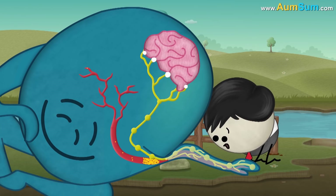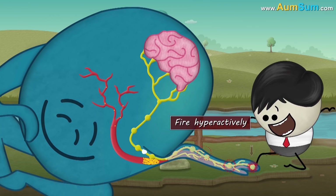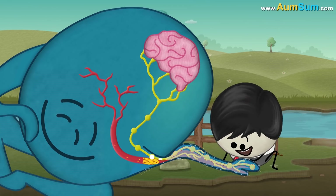Also, in some situations, some of these squeezed nerves stop sending signals, while some fire hyperactively. This gives us the sensation of pins and needles.